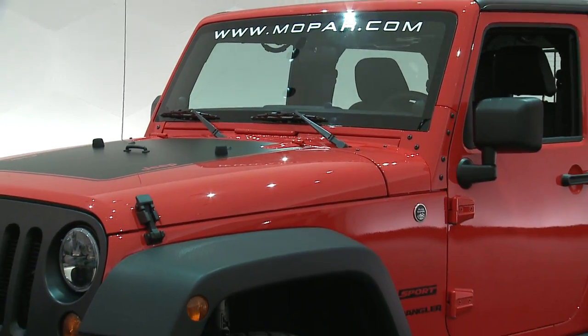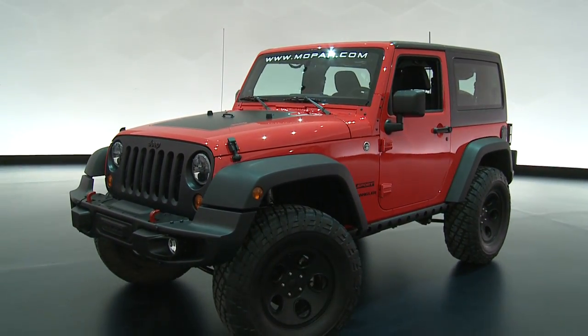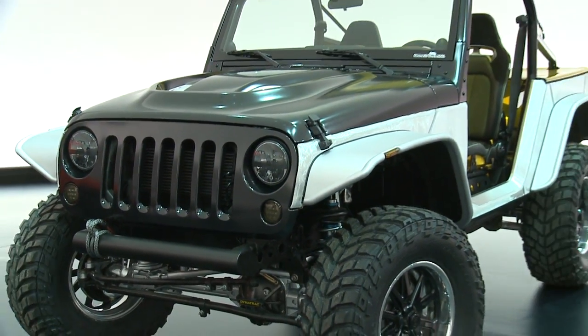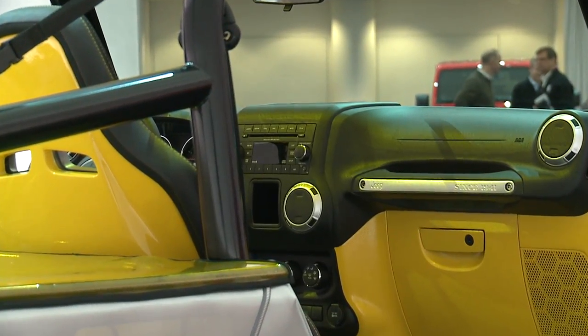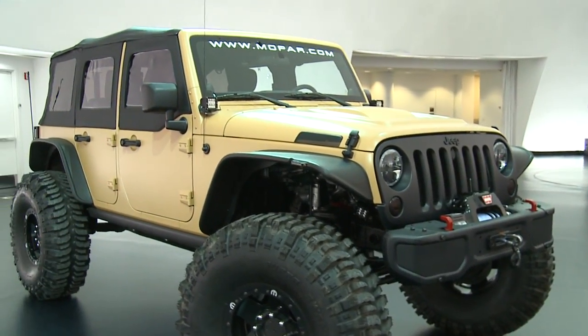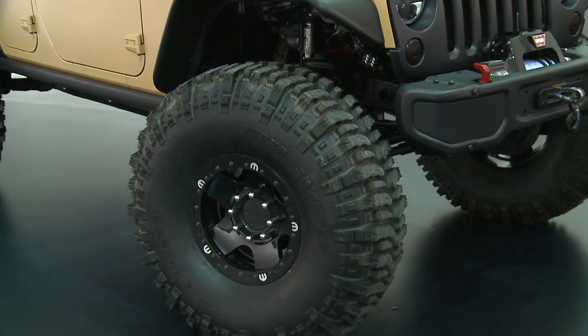The Jeep Wrangler Slim, offering maximum performance and, as the name implies, lighter weight. The Jeep Wrangler Stitch, a lightweight follow-up to the popular Wrangler Pork Chop. The Jeep Sand Trooper 2, Mopar enhanced inside and out.